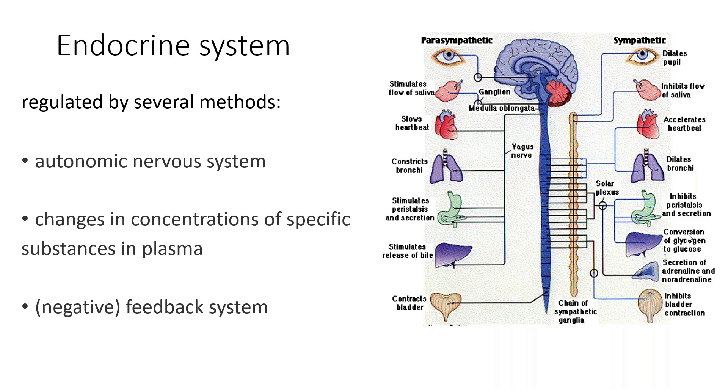There's a secretion of adrenaline, which is norepinephrine, that is needed for fight or flight, and it inhibits bladder contraction. The parasympathetic system is like when everything has calmed down — slower heart rate, constricted bronchioles, stimulated peristalsis, stimulated release of bile, and bladder contraction. So the parasympathetic and the sympathetic are essentially opposites.